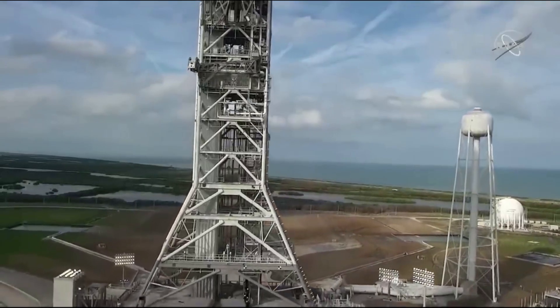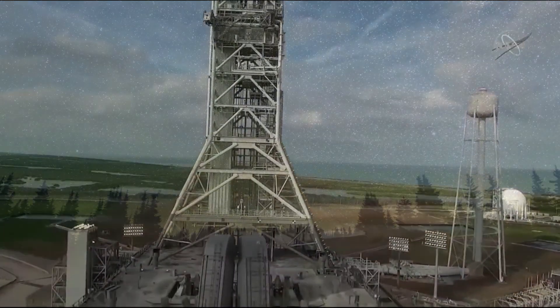We will have to wait and see how it progresses and the impact it has on the space industry. Thank you very much for watching.